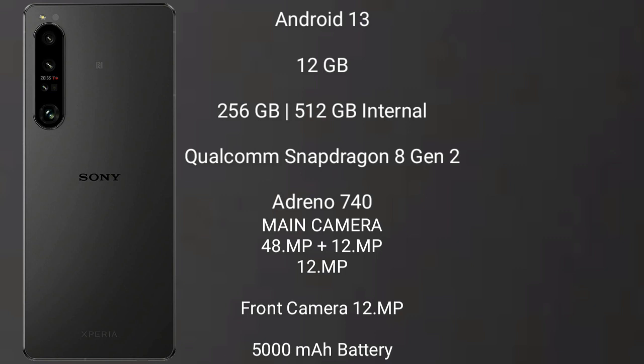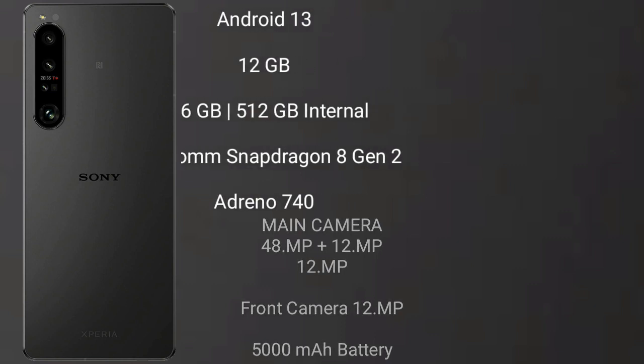Sony Xperia 1 Mark 5 features a triple rear camera setup of 48MP plus 12MP plus 12MP, and a 12MP front camera. It packs a 5000mAh battery with 30W fast charging support.